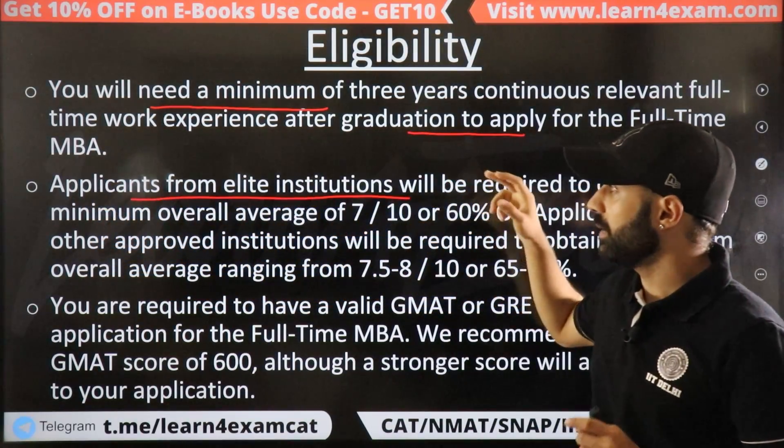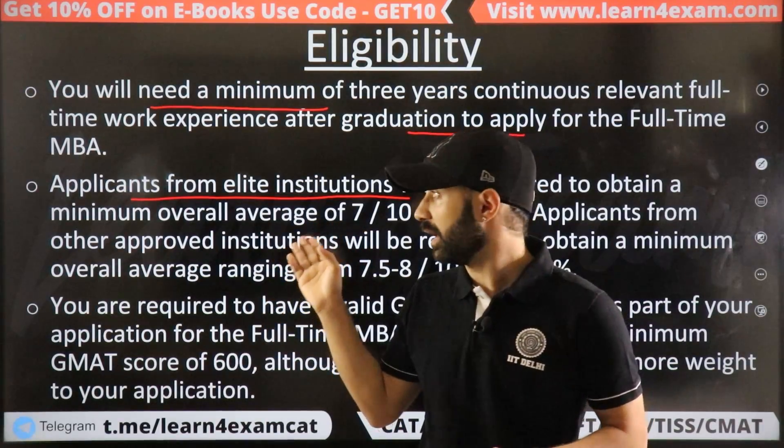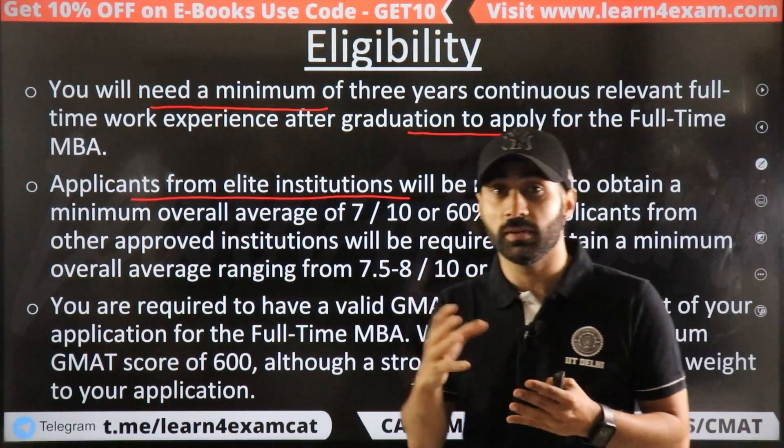Regarding your undergraduate degree: if you have graduated from an elite institution like Delhi University, then you can apply with 60% as well. If you graduated from a lower-ranked university than Delhi University, you will need a higher percentage.